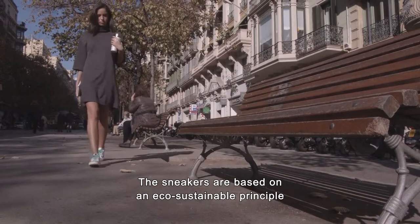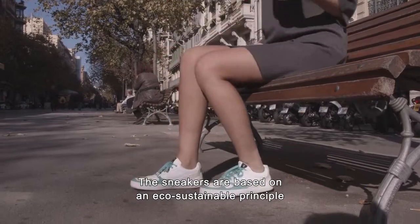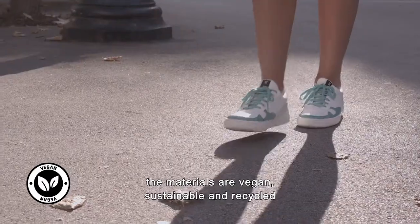The sneakers are based on an eco-sustainable principle. The materials are vegan, sustainable, and recycled.